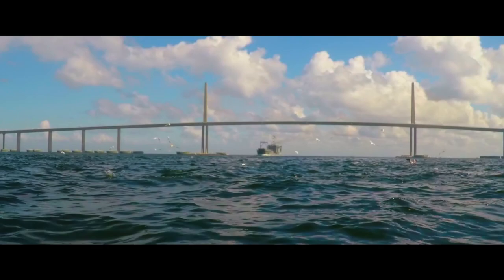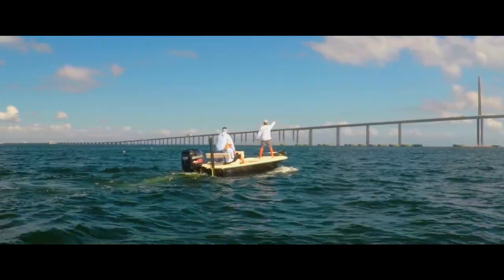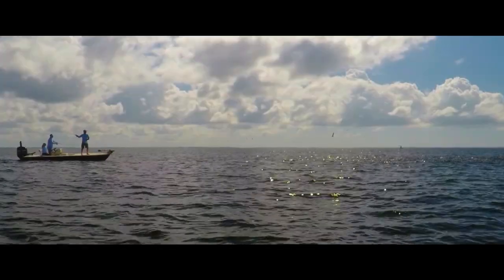Whether fly fishing for tarpon on the beaches, silently stalking the flats for reds, or chasing Bonita in the bay, the Lightning will not disappoint.